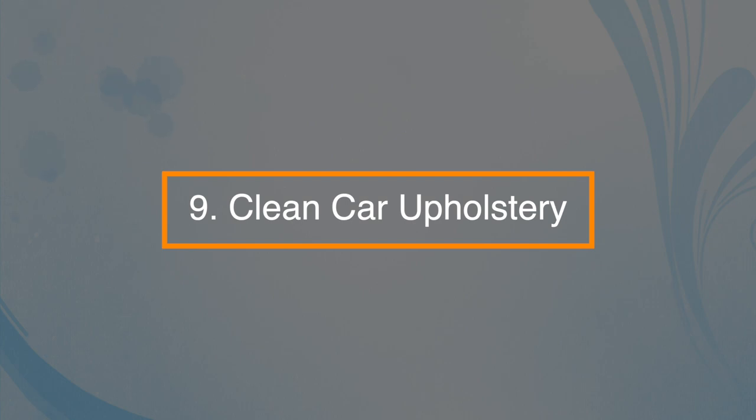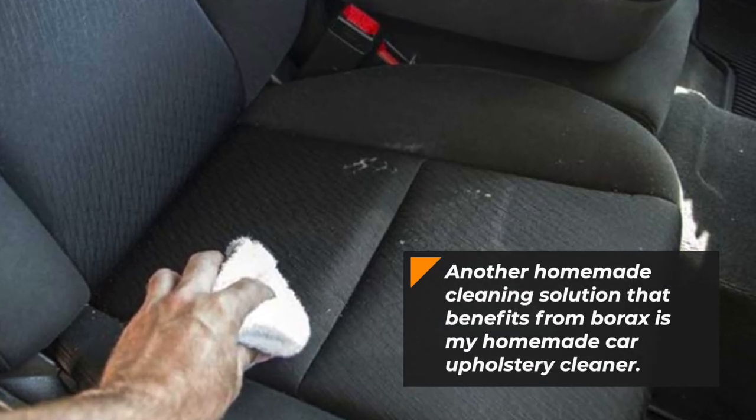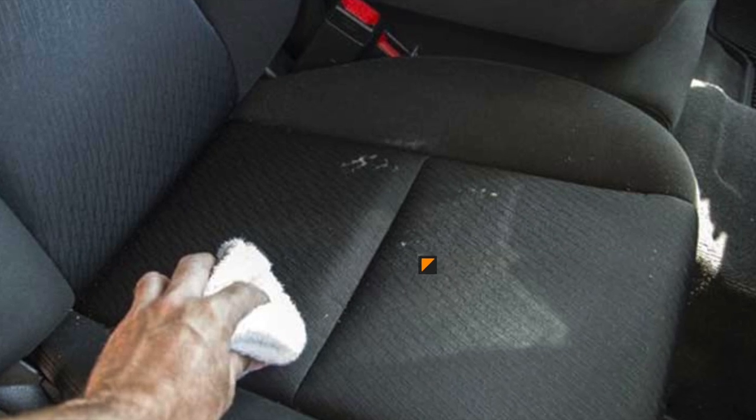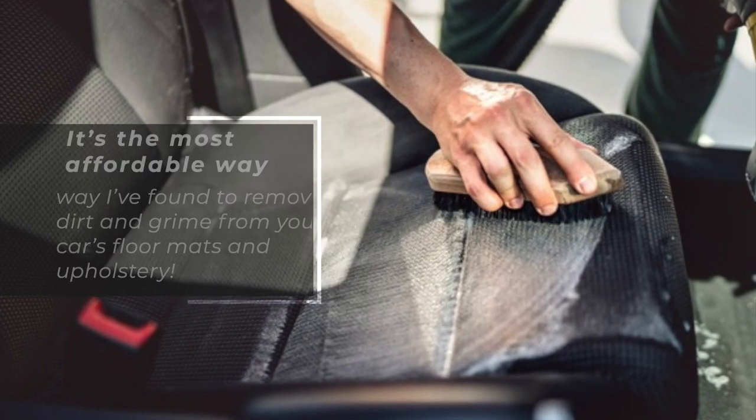Number nine: clean car upholstery. A homemade cleaning solution that benefits from borax is homemade car upholstery cleaner. It's the most affordable way to remove dirt and grime from the car's floor mats and upholstery.